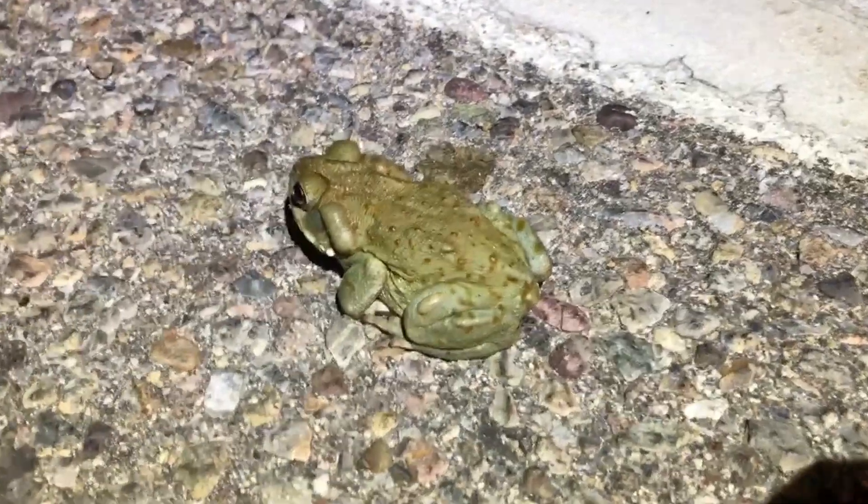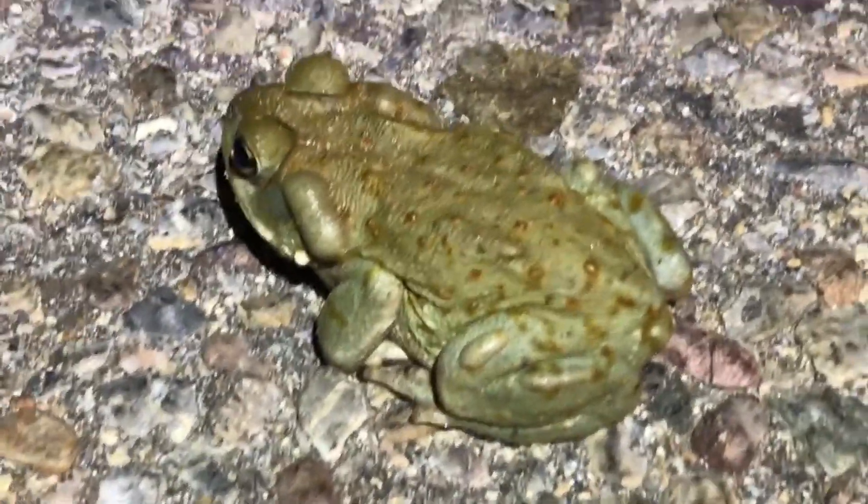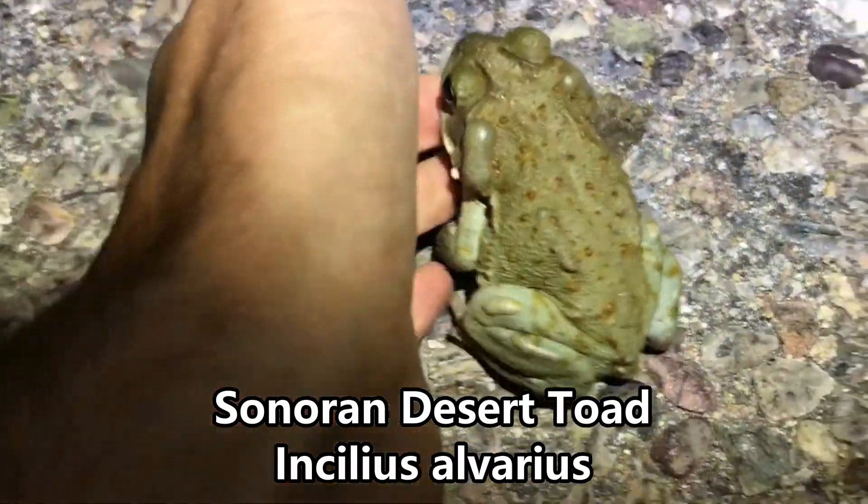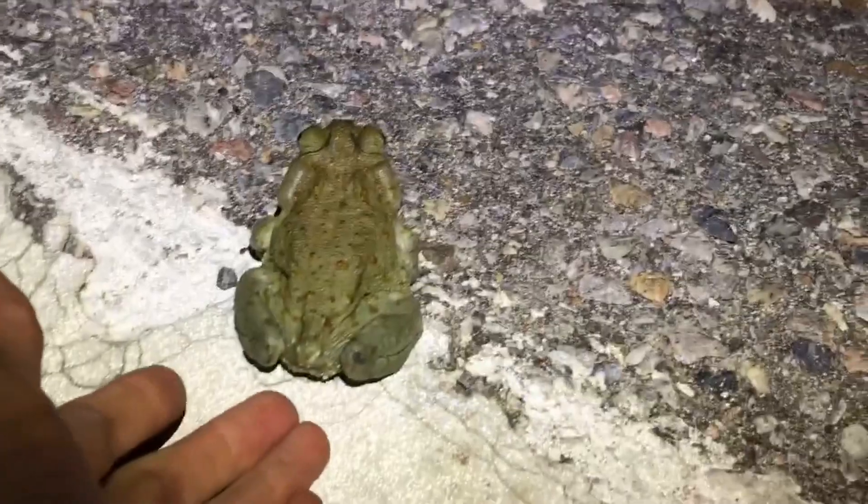It's not much, but it's a familiar friend — another Sonoran desert toad who needs to get off the road. There you go, off the road, and away he goes.